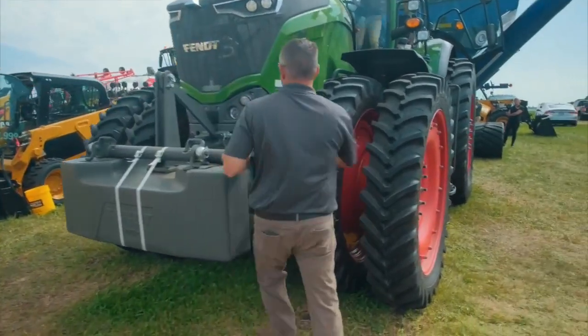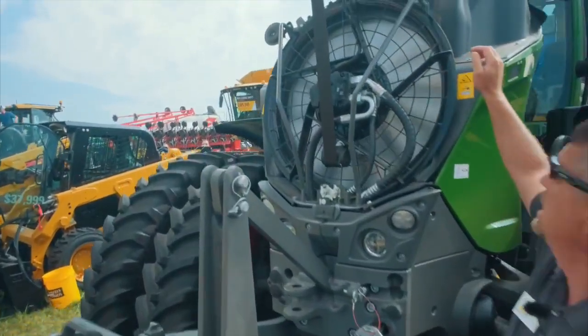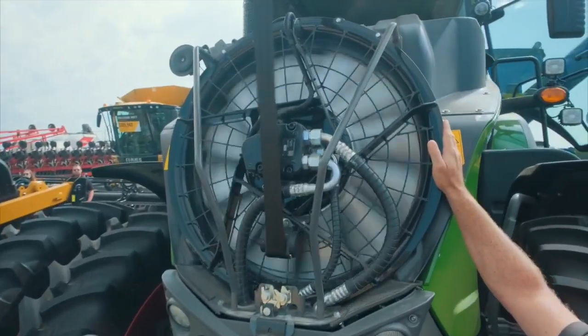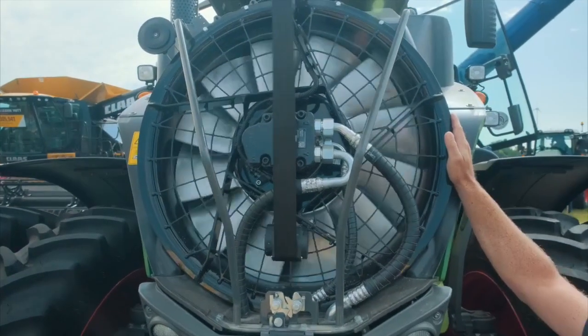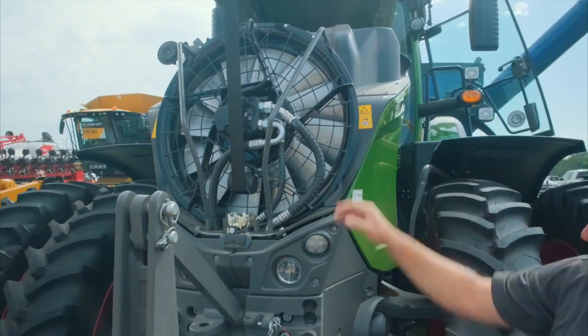Another unique feature that we have is a hydraulically driven concentric air fan, decoupled from the motor, allowing us to get more horsepower to the ground. When we need the fan, it automatically turns on and off.